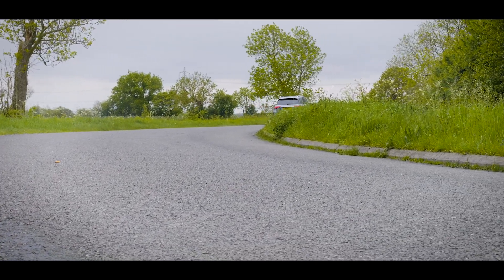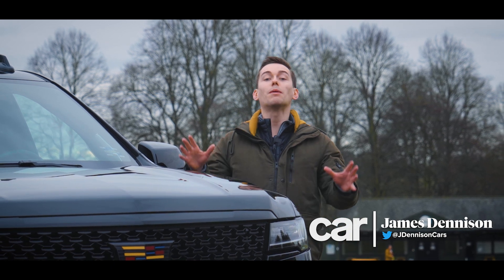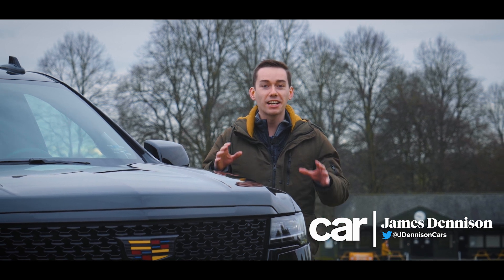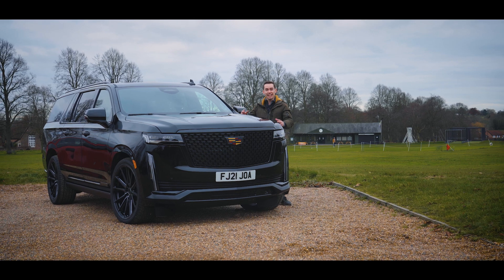Why is that? To find out, I've got my hands on a proper all-American SUV imported by luxury car dealer Clive Sutton. And here it is — the Cadillac Escalade.